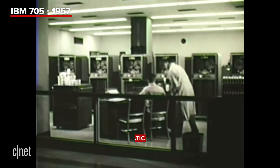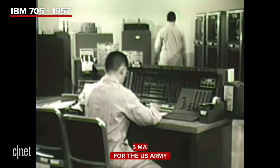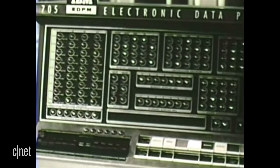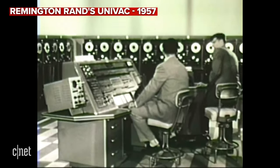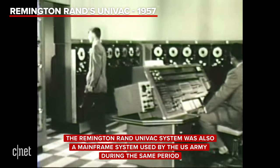This is the console of an International Business Machine 705 system, one of the various makes used by the US Army. Here is a Remington Rand UNIVAC system in operation at the Franklin Institute in Philadelphia, Pennsylvania.